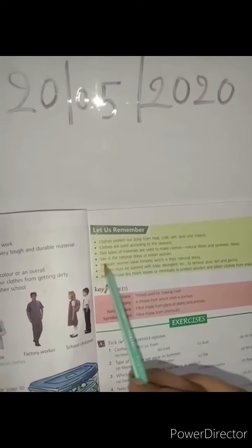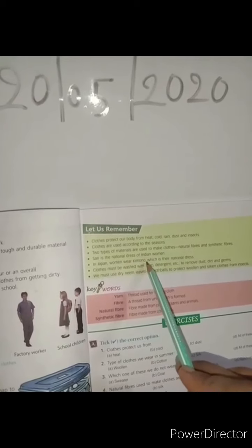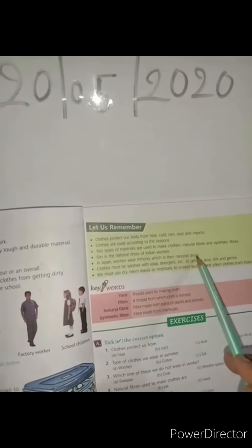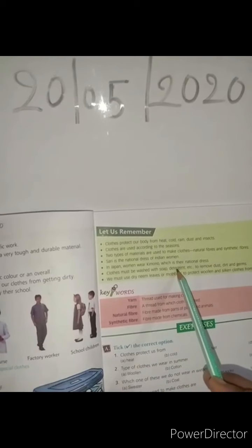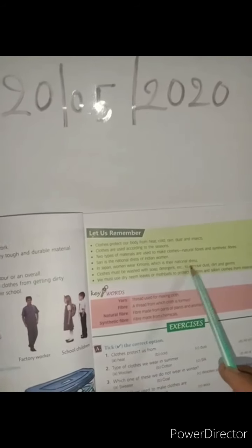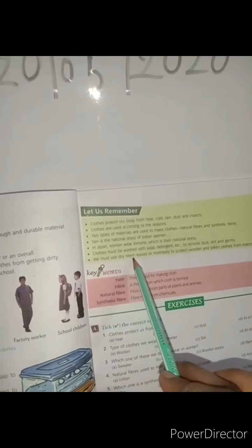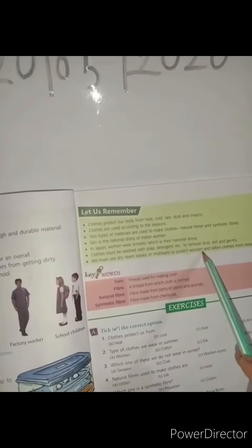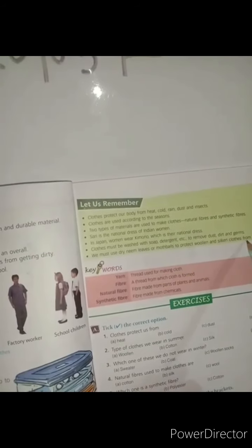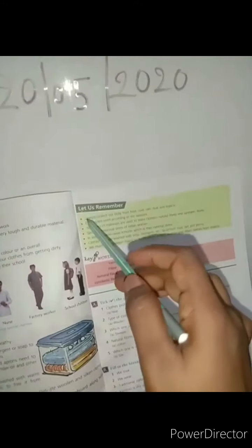The sari is the national dress of Indian women. In Japan, women wear the kimono, which is their national dress. Clothes must be washed with soap and detergent to remove dust, dirt, and germs. We must use dry neem leaves or moth balls to protect woolen and silk clothes from insects.